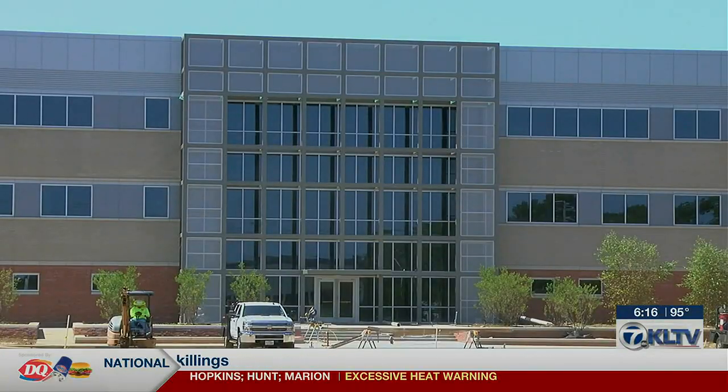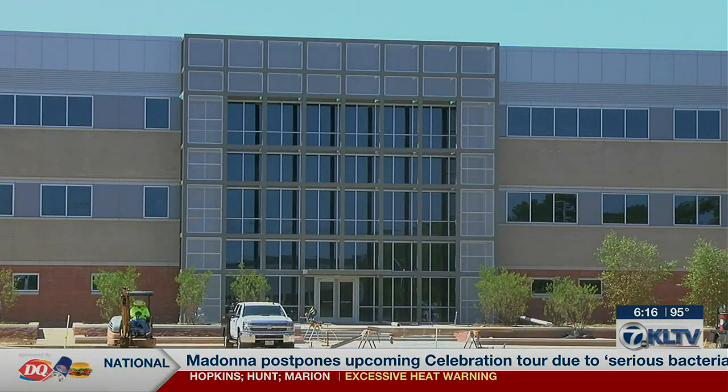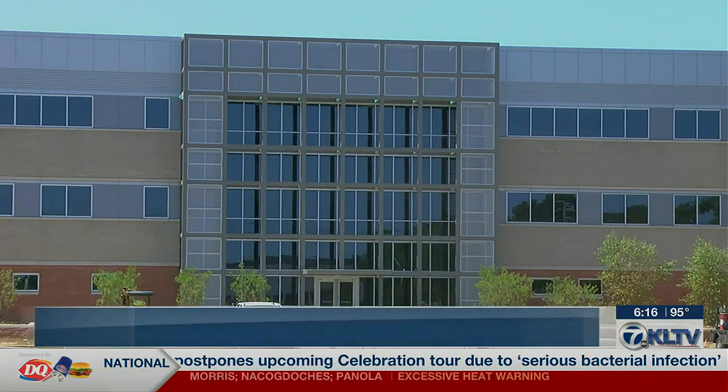As far as additional cost, we're still on budget according to the budget that was set through the bond that's funding it — the 2018 bond. So there haven't been any additional charges associated with the work that we're doing over there.